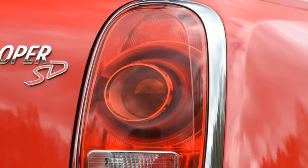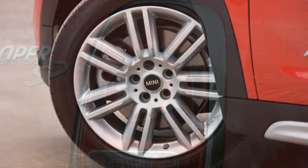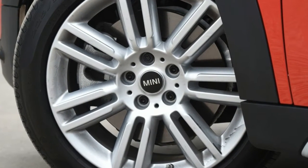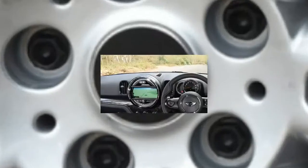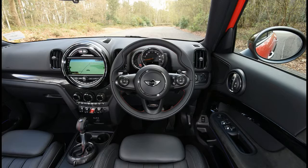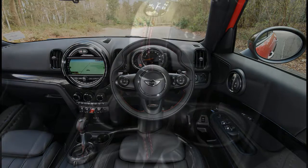The most frequent comment you'll hear about the new Mini Countryman is surely 'look how big that Mini is.' With decades of tiny cars under the Mini name, plus a couple more of the BMW-owned brand, it's still hard to shake the feeling that there's something odd about an SUV with that badge.